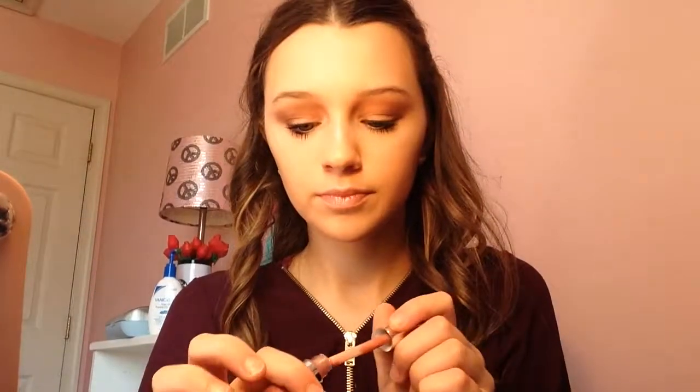No scent. That's a huge wand. So I'm just going to apply this to my lips. It doesn't feel that sticky — it feels very glossy. The color is very neutral and good for every day.